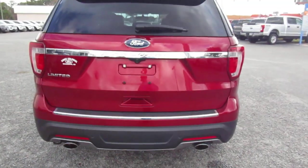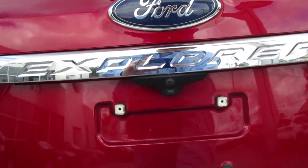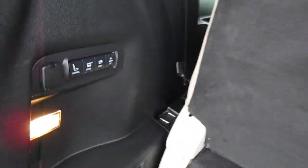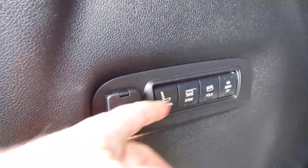This Explorer is very well equipped with the Limited package. It has the backup camera in the rear parking aid, a power lift gate, as well as power fold and stow third-row seating. You can control all of that — one or both rows at the same time — on this panel here.